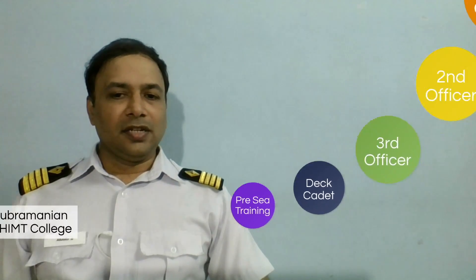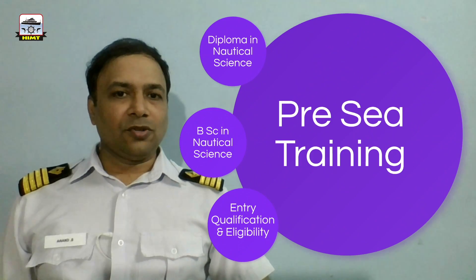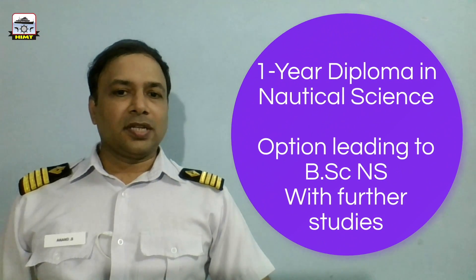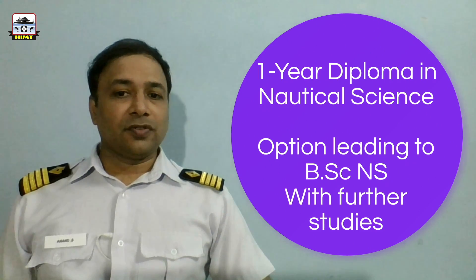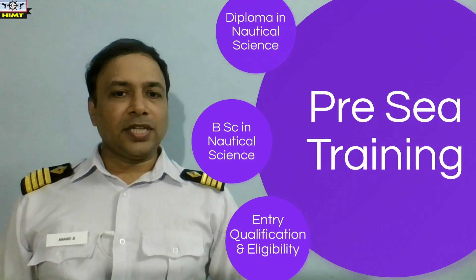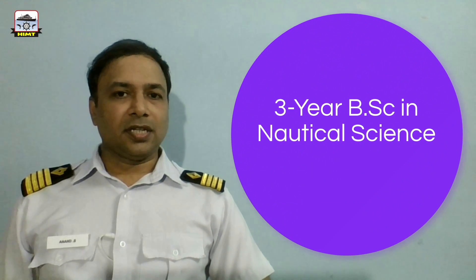The deck cadet story starts in the pre-sea training. A cadet has got two options. They could go for a one-year Diploma in Nautical Science with the option of taking up BSc Nautical Science with further studies, or they could directly go in for a three-year BSc Nautical Science course.